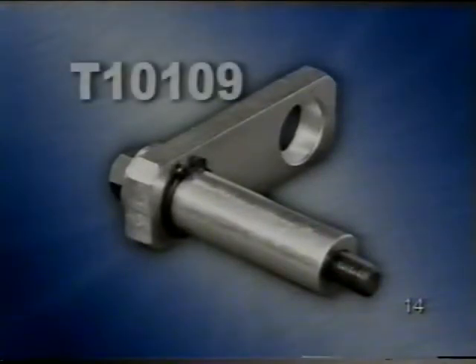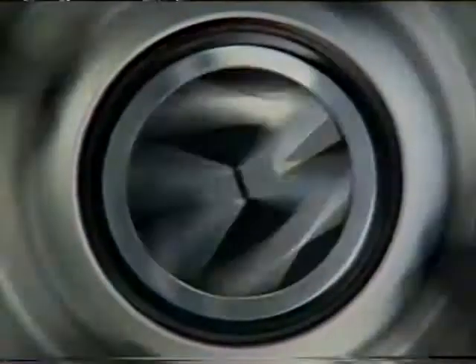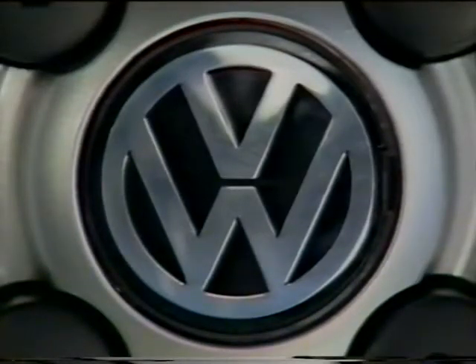Gondoljanak arra a kiépített motoron végzett szerelési munkáknál, hogy az aggregátot a motortartóban egy kiegészítő tartóval biztosan rögzítsék. Most állítsák meg a szalagot és válaszolják meg a munkafüzet kérdéseit.